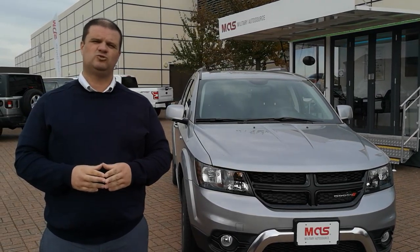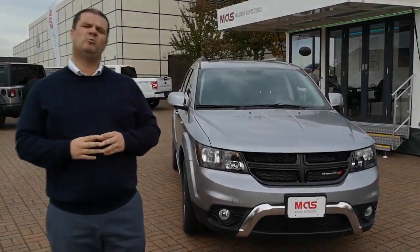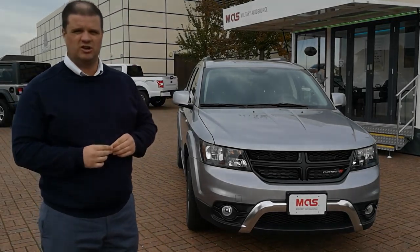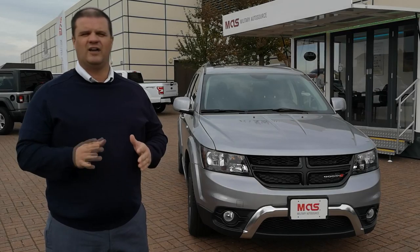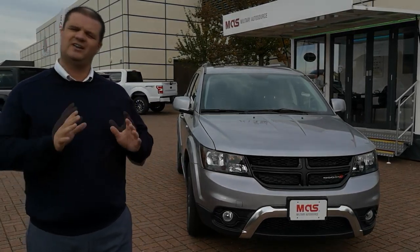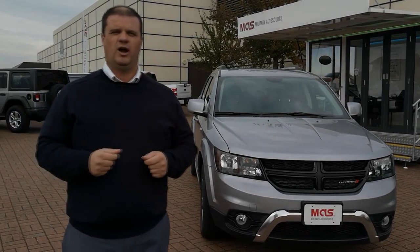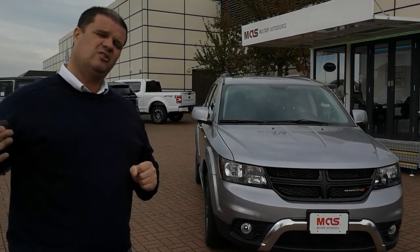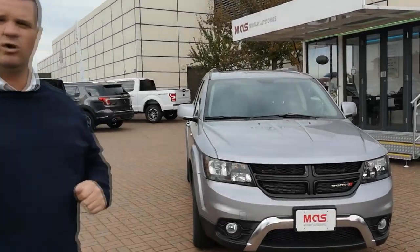Hi everybody, it's Chris and Ethan from Miller Trail Tour Source here at the RF Lake Heath Commissary. Today we'd like to take a few moments to show you around the 2018 Dodge Journey Crossroads. This isn't like a normal traditional seven-seater — it's not really a minivan or an SUV. It kind of sits in the middle. It's a CUV, or what they call a crossover utility vehicle. It does have a lot of the features you'd expect on a bigger SUV or minivan, so let's take a look around.